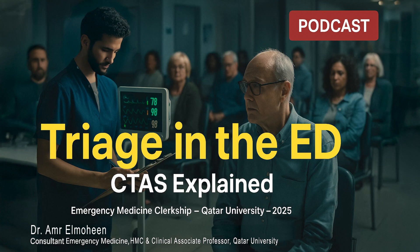Picture this: the emergency department. It's chaotic, it's unpredictable, and every single second matters. In an environment like this, the very first, most critical step is to create order out of that chaos. We have to make sure the sickest patients get care first. So let's break down exactly how that happens.